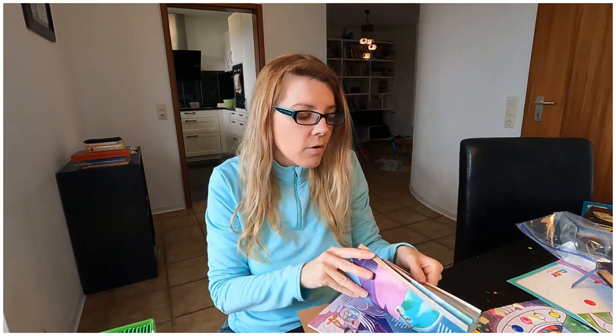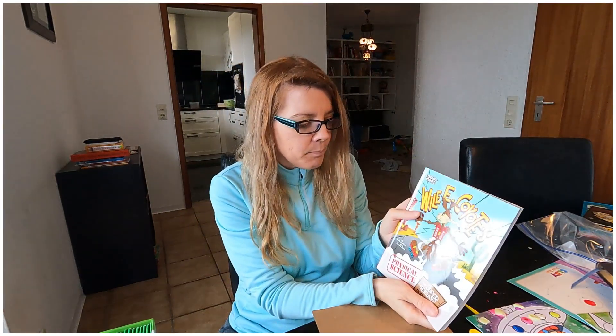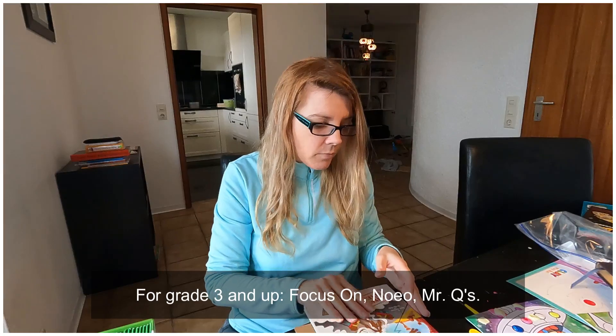Look at this — Wile E. Coyote Physical Science. I have a ton of graphic comics for learning, covering everything from Shakespeare to American history to physical science. It's the Road Runner. I'd say grade one through three. It didn't come with Neo Science — I bought it separately. Neo Science is very good, grades one to three, and I've done a video on it, but this book isn't included in it.